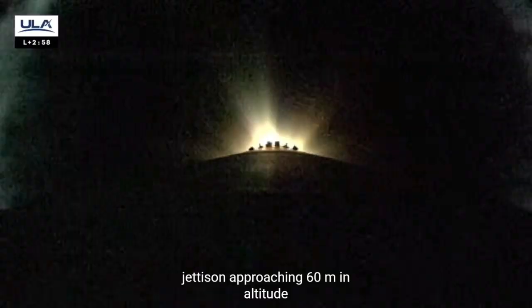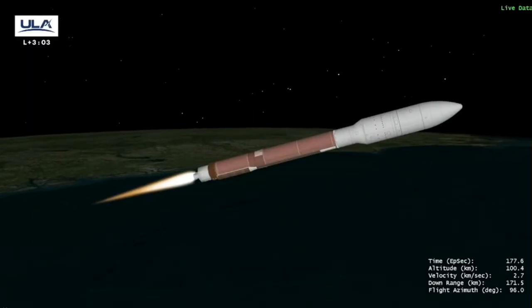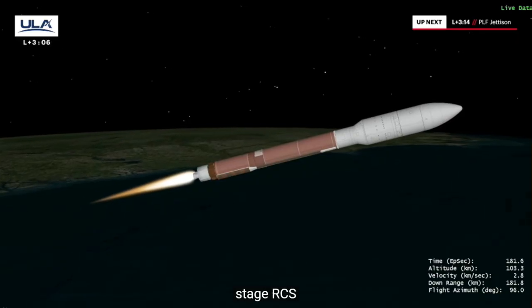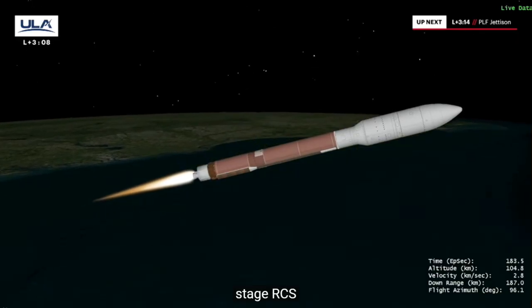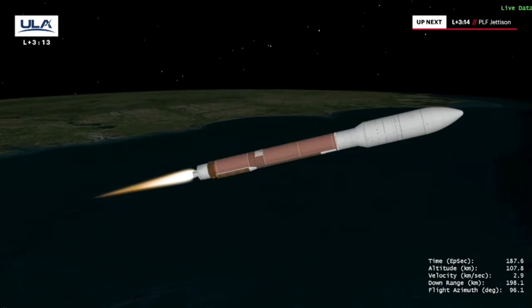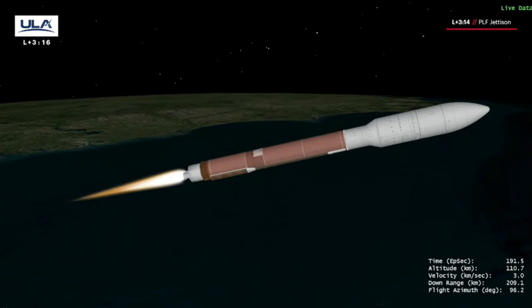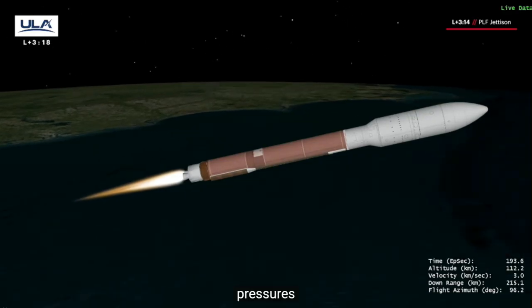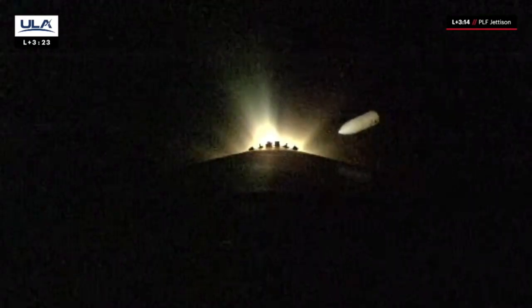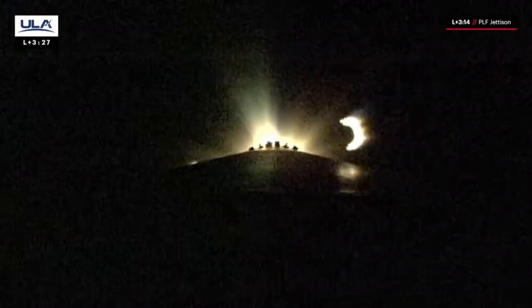Now we've got activation of the second stage RCS system — hydrazine coming up to flight pressure. Flight commentator Daniel Brunson just called out confirmation of payload fairing jettison.